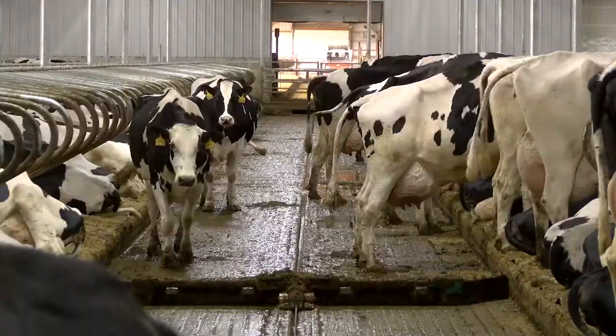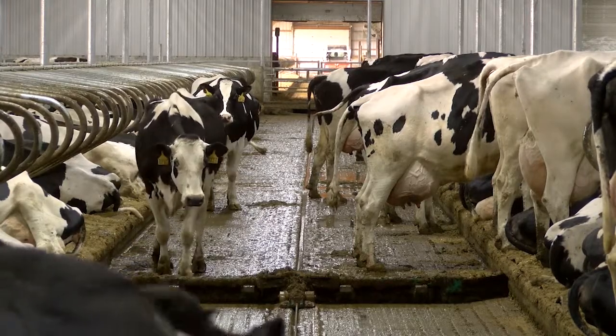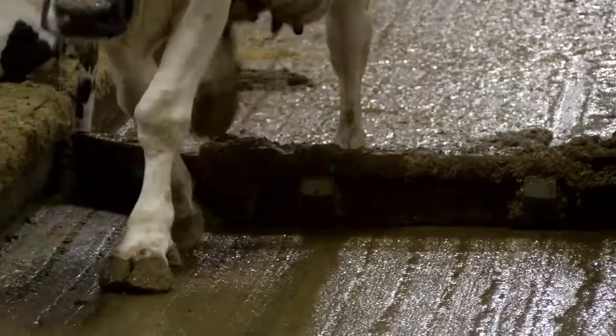Since it moves so slow, the cows are not phased by it at all. Each pen is completely cleaned every two hours.